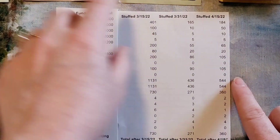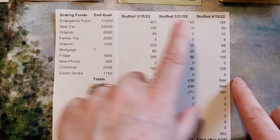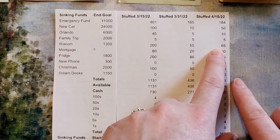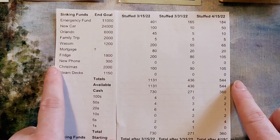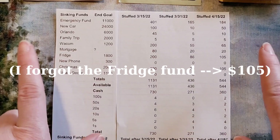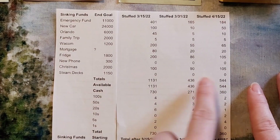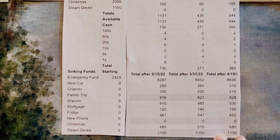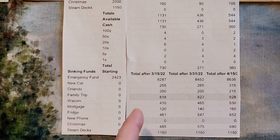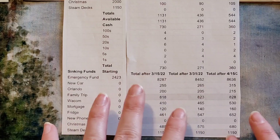Orlando trip is getting $10. Family trip is fully stuffed but it's still going to get $5. The tablet or computer upgrade is getting $65. Mortgage is getting its usual $20. New phone — we're done with that, I need to figure out how to delete that off my spreadsheet. Christmas is getting $105. The Steam Index is fully funded and that money is going to stay in the bank — my husband's ships in July and mine not until October.